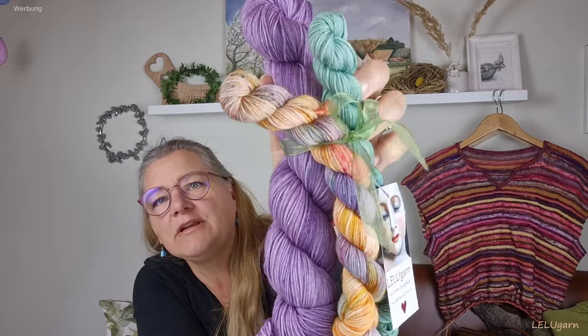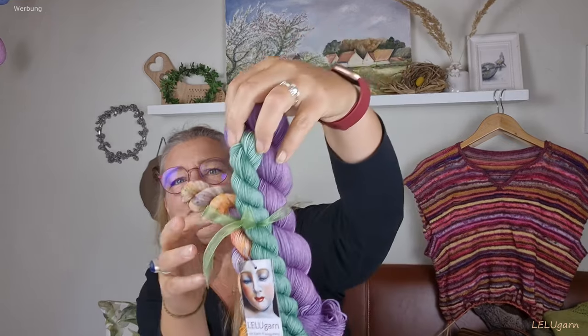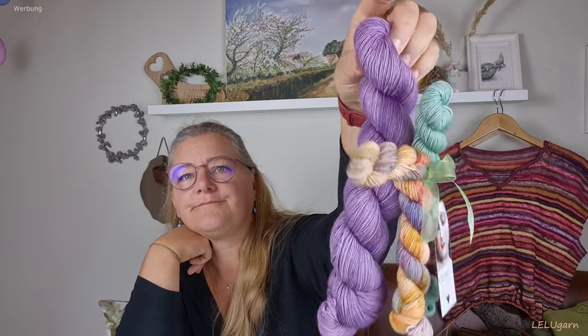Ich habe wieder viele Sock-Sets gefärbt. Zum Beispiel die Ella: ein schöner lila Ton mit einem lebendigen Mini in Gelb, Lila und Grünlich. Das ist ein 100 Gramm Strang plus 20 Gramm – insgesamt 140 Gramm. Da kann man, wenn man will, zwei Paar Socken draus machen, für die allermeisten Größen – kommt natürlich auf die Schaftlänge an.